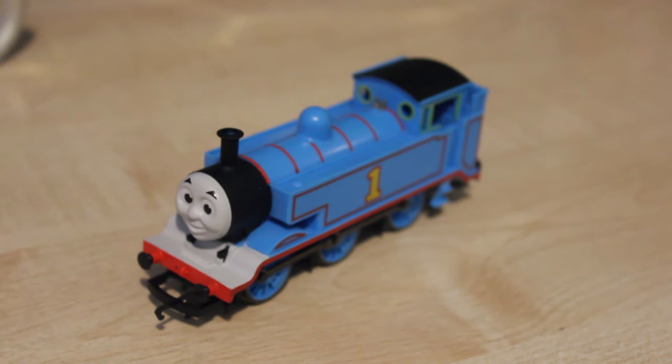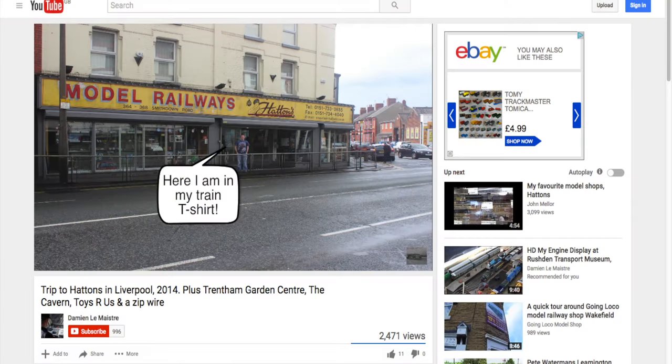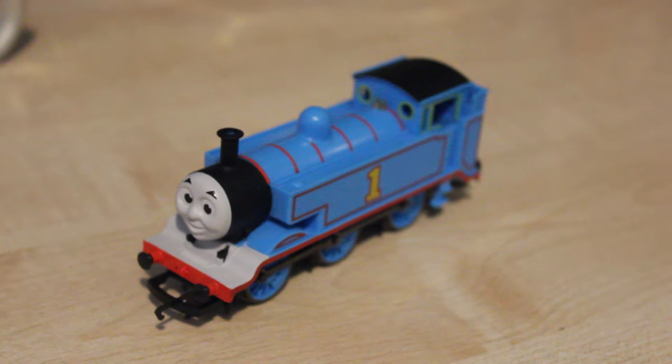Also this year, Hatton's, which is a model railway shop, is also 70 years old. It used to be in Liverpool, and you can see here a photo of me standing outside it when I was in Liverpool. However, it's now moved to Cheshire, but it's still running — still the same business, so that's 70 as well.